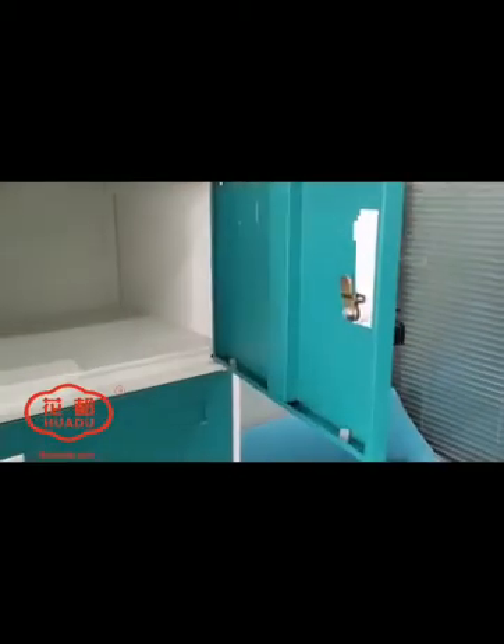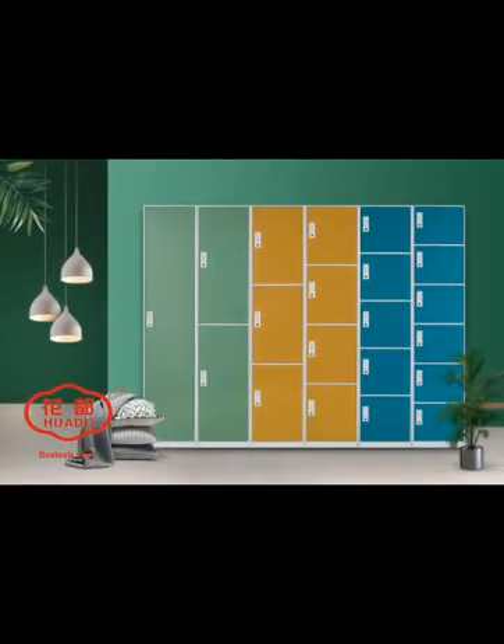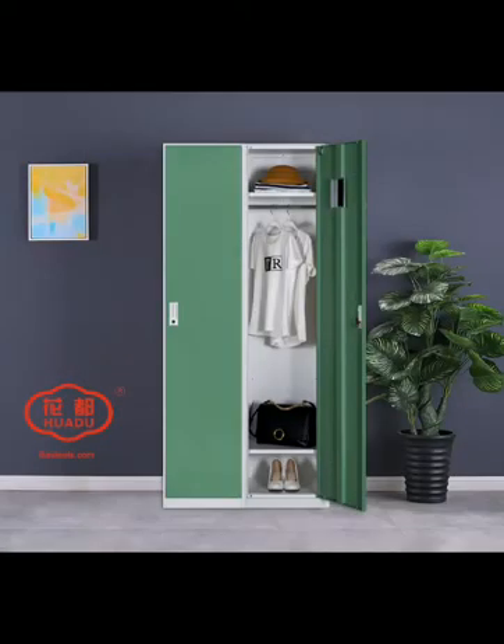It has a mirror, clothing pole, and shelves inside. It's convenient to store items for students or staff. Ventilation holes allow air to circulate, avoiding moisture and mold.